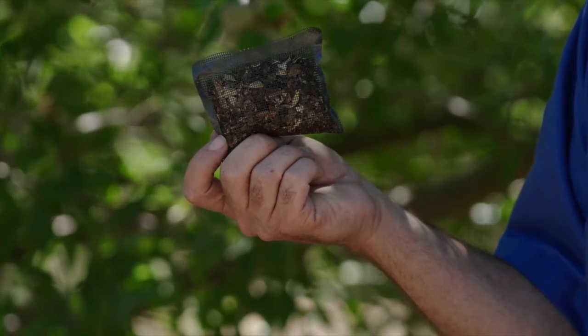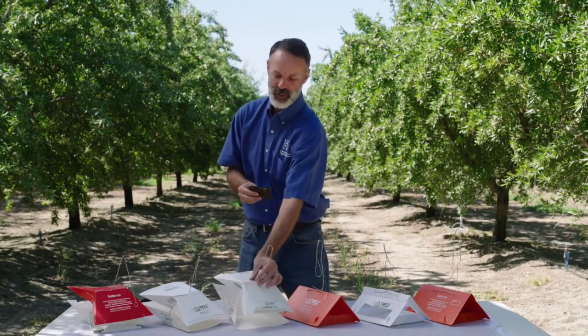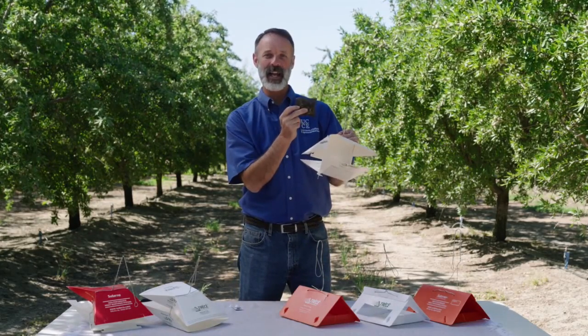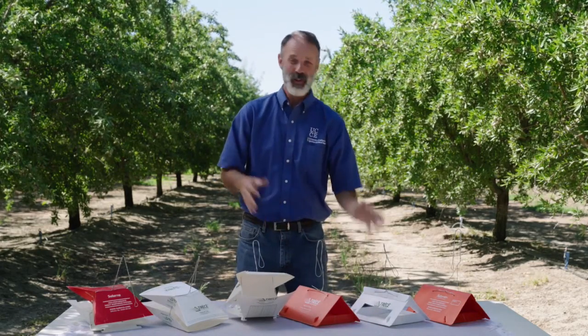Another way to catch females specifically is with what's called a Peterson trap — a sachet containing ground-up pistachio meats. When you grind up the meats, the oils and scents are released, it smells like pistachios, and females think it's a great place to lay eggs. They fly into the trap and get stuck on the sticky surface. So for males or females — you have options.